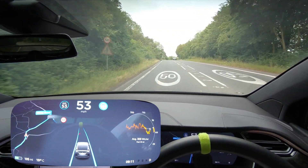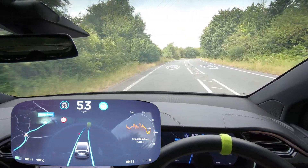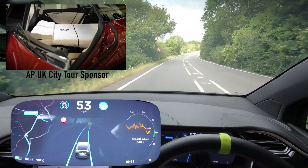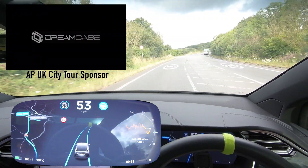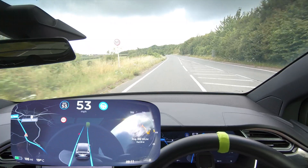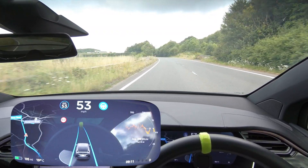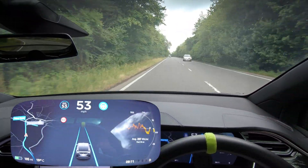Welcome back everybody to Tesla Driver. Today we're continuing our AP UK city tour with a very interesting city — Wells in Somerset. This is actually the second smallest city in the UK, only second to the City of London for population and area, which would make it third smallest because Saint David's is believed to be the smallest. Wells has a population of roughly 12,000, whereas Saint David's has just 2,000. It's a city because it has Wells Cathedral, which we're hoping to drive by. It's a tiny place, so this video will be quite short, and I've started pretty far out of Wells.